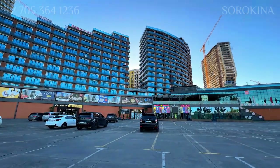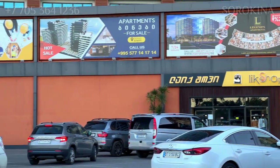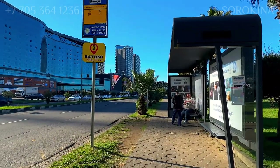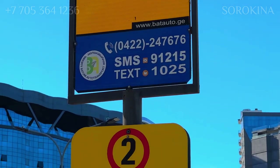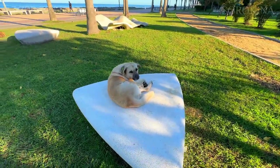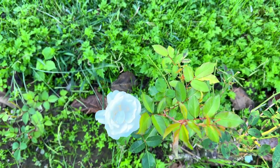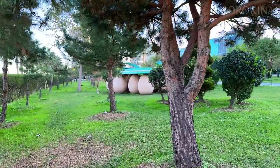Nearby the park, behind me, there is a shopping center called Metro City. Inside you can grab a quick bite, shop for clothes and groceries. There is also an amazing playground with soft flooring and benches for parents. You can take photos with cartoon characters and make new friends with other children. I think Metro City is the perfect place to have fun and enjoy your time in Batumi.